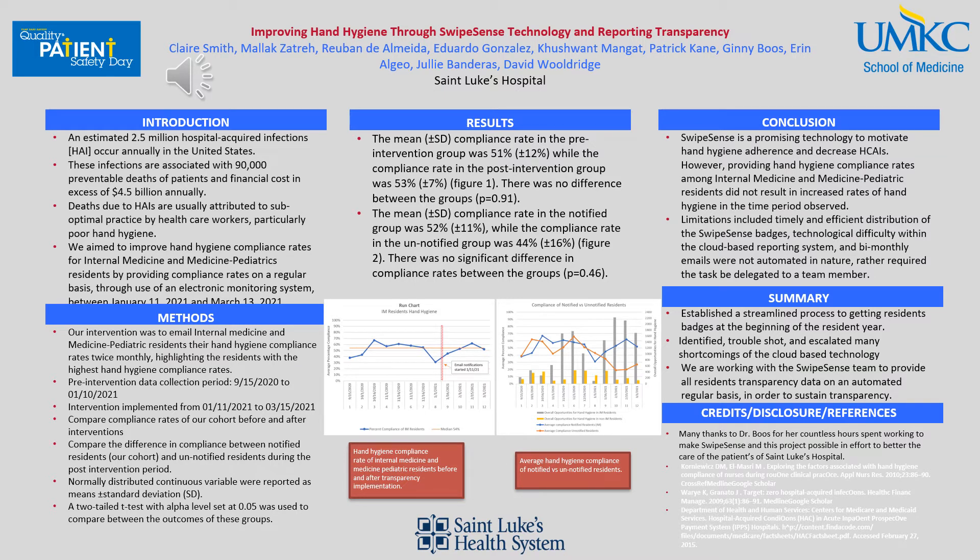As you can see in the run chart, if you notice this red vertical bar, this is when we started sending out email notifications. We feel that if we continued to monitor, our intervention would likely lead to a meaningful difference with more data collection. The mean compliance rate in the notified group was 52%, while the compliance rate in the unnotified group was 44%. Again, there is no significant difference in the compliance rate between the groups.